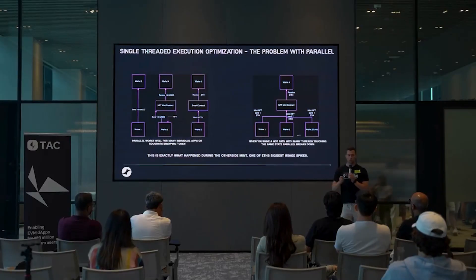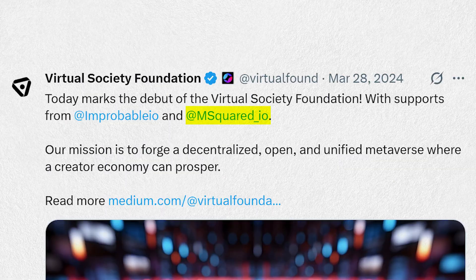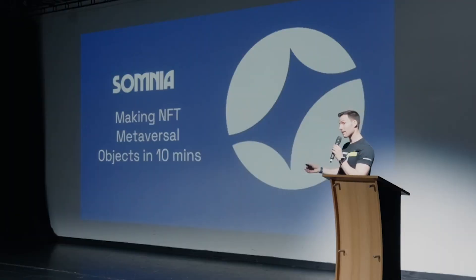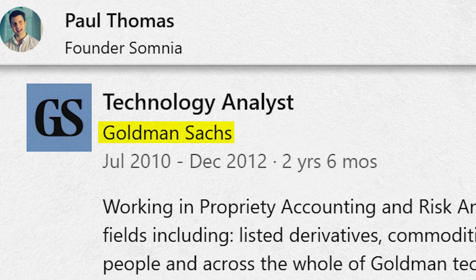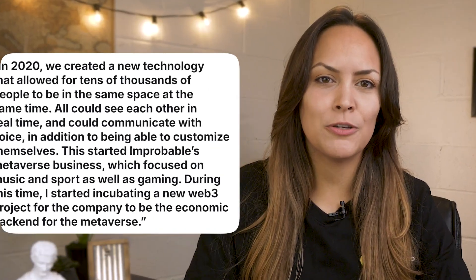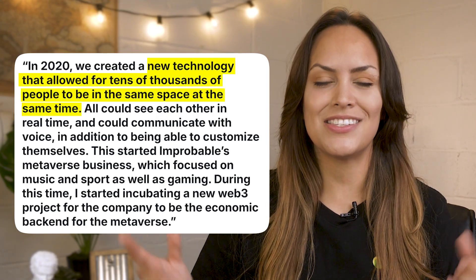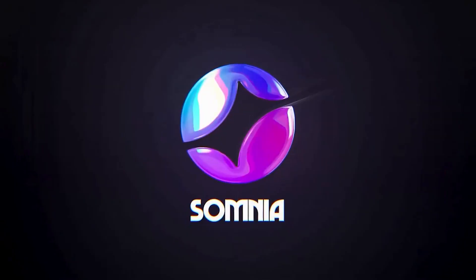Let's take a look at the background behind the project, which has played a big role in how the tech has been shaped. Somnia was developed by the Virtual Society Foundation, a non-profit organization initiated by mSquared and Improbable. The story really begins with Somnia's founder, Paul Thomas. He started in finance at Goldman Sachs, but left in 2012 to join Improbable when it was still early. By 2020, Improbable had developed tech that could support tens of thousands of people interacting in the same virtual space — that's when Paul started thinking about how to bring that kind of experience fully on-chain, and the idea for Somnia was born.